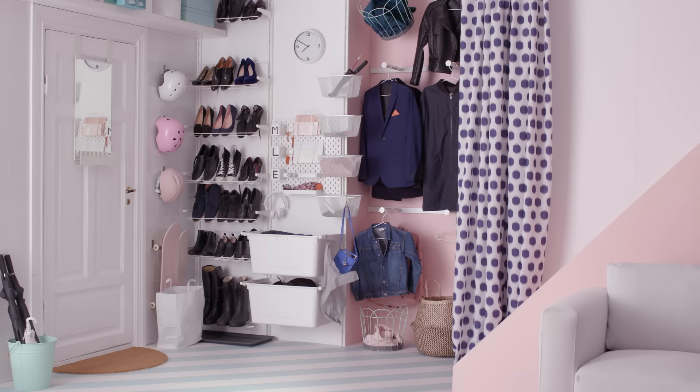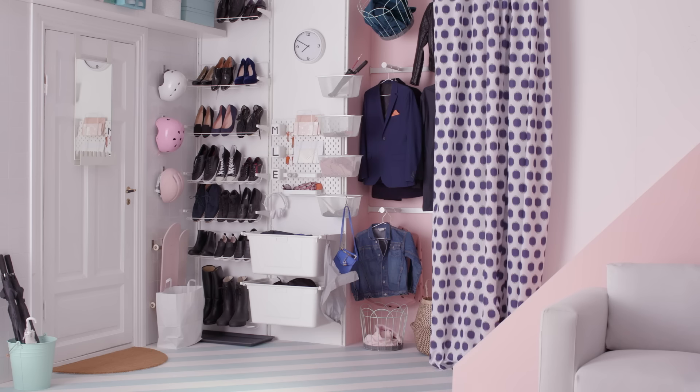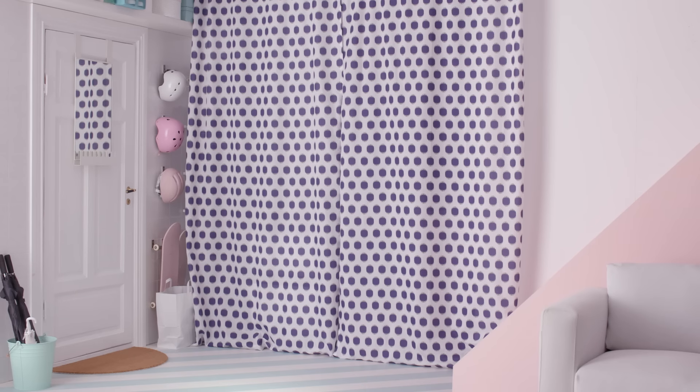Ta-da! Almost. Since an entryway is a first impression, we used a curtain to hide the storage and add some personality.